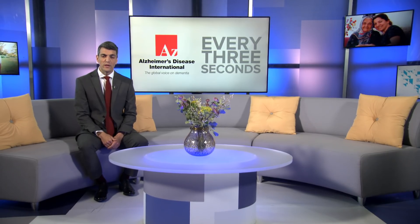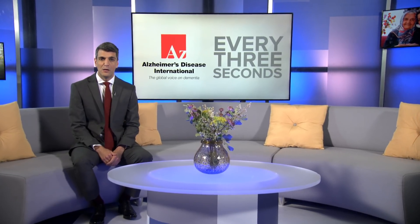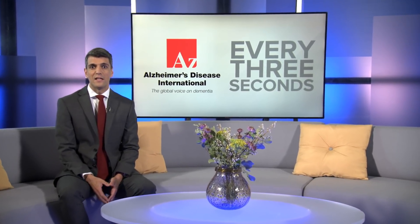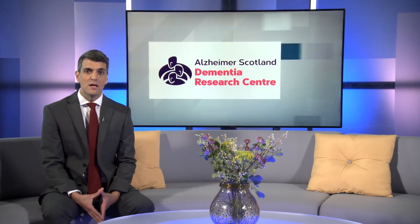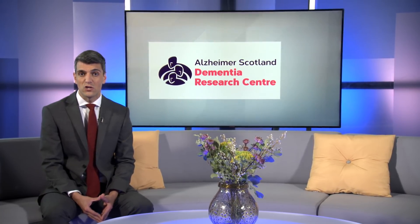Cognitive testing in the UK is helping researchers understand more about dementia. However, lower literacy levels in some countries can present a challenge to standard models of testing for the condition. Alzheimer Scotland Dementia Research Centre is working to develop screening tests that can be used both nationally and internationally to support ongoing research. Louise Holland went to Edinburgh in Scotland to meet the team.